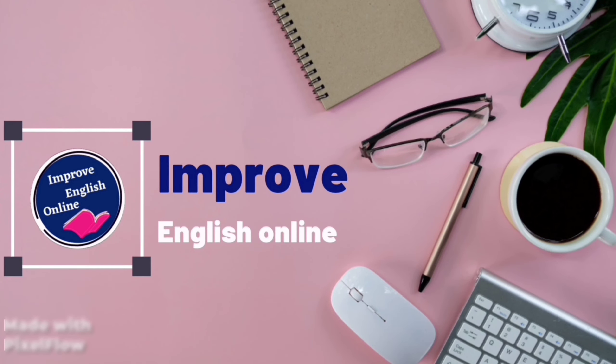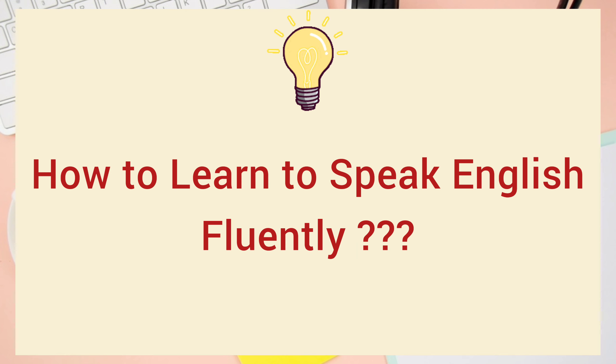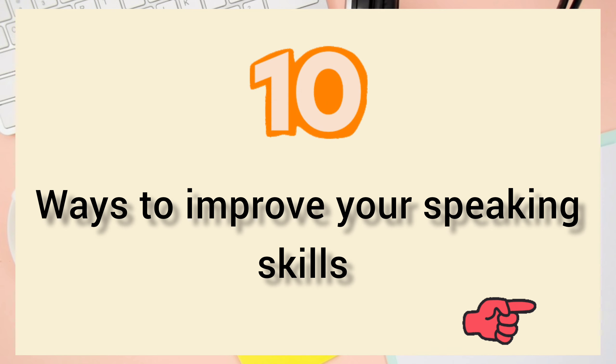Welcome to Improve English Online. Today's topic is How to Learn to Speak English Fluently: 10 Ways to Improve Your Speaking Skills.